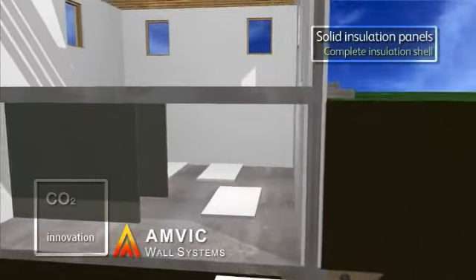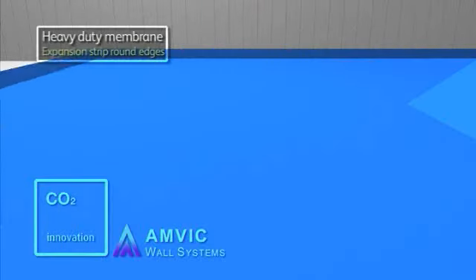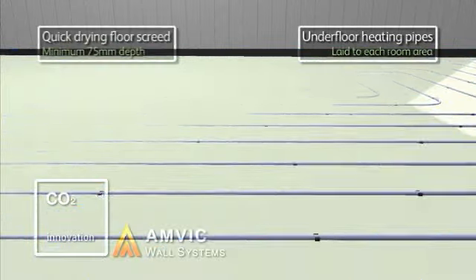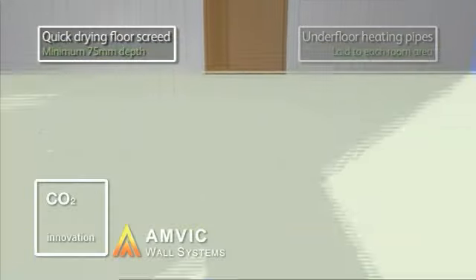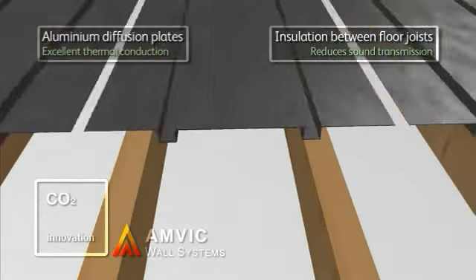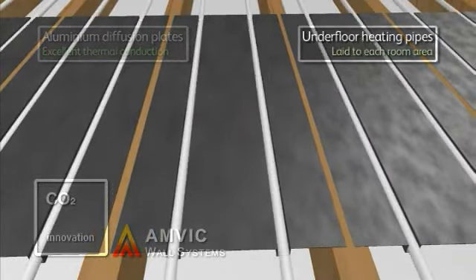Underfloor heating is widely acknowledged as one of the most effective methods of space heating today. With a high level of performance, this very efficient system provides a uniform radiant heat, resulting in no cold spots or drafts. It is also extremely discreet once fitted and will not interfere with your living space or decor.